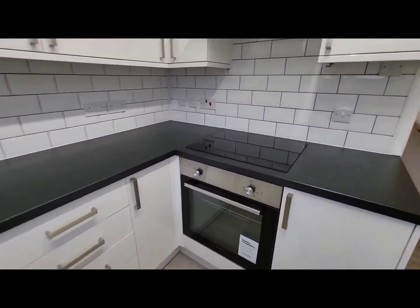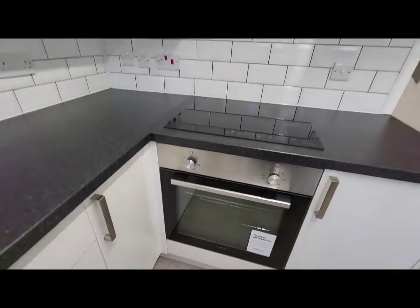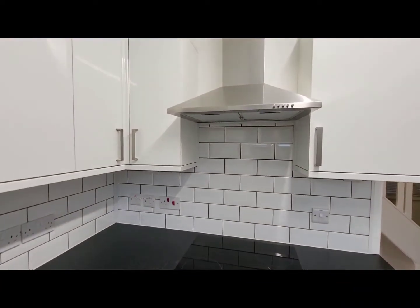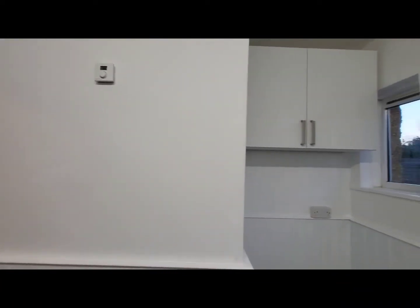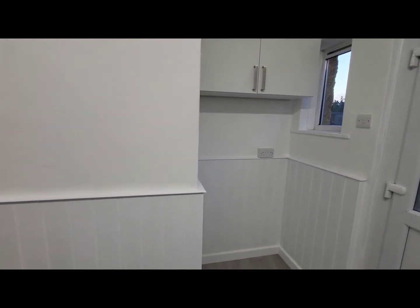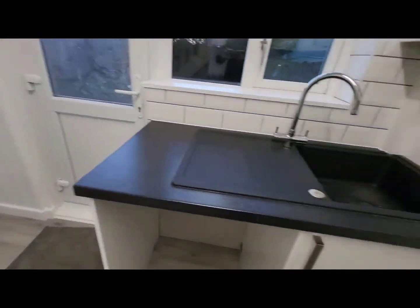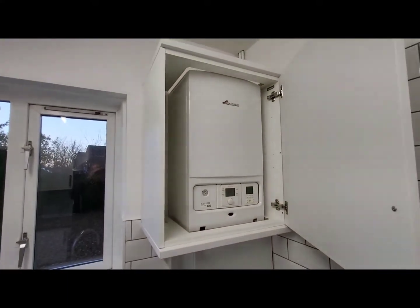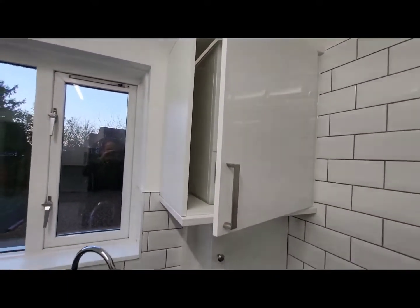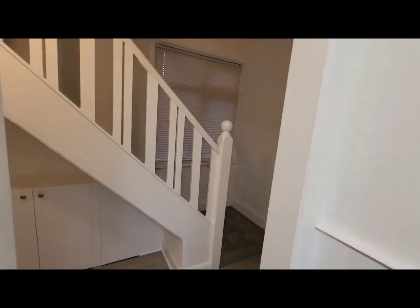There's space and plumbing for a washing machine and a large recess for a fridge freezer.